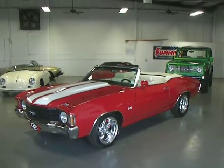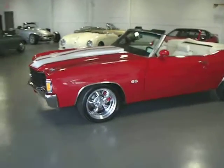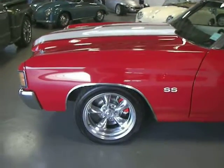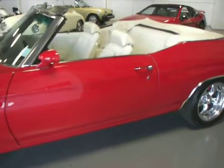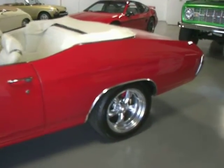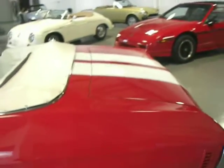This one's got the big block 402 under the hood. Absolutely gorgeous paint and body — super straight, great gaps. It received an extremely high quality paint job approximately three years ago, and I would definitely rate it as show quality.